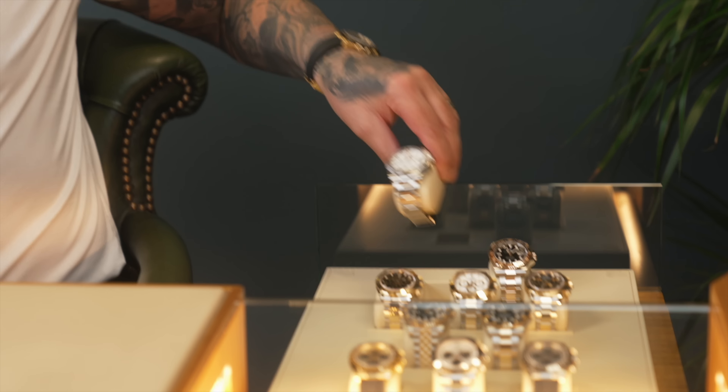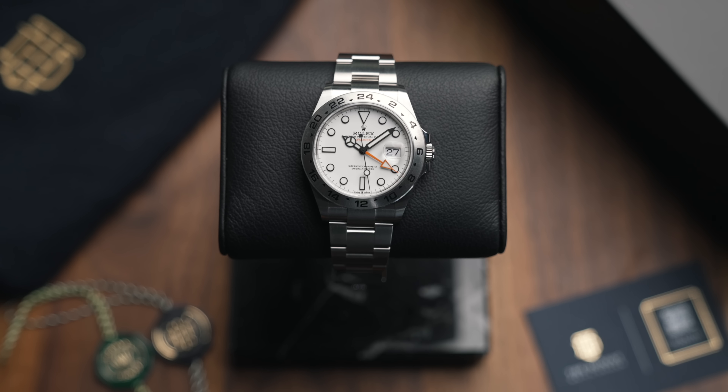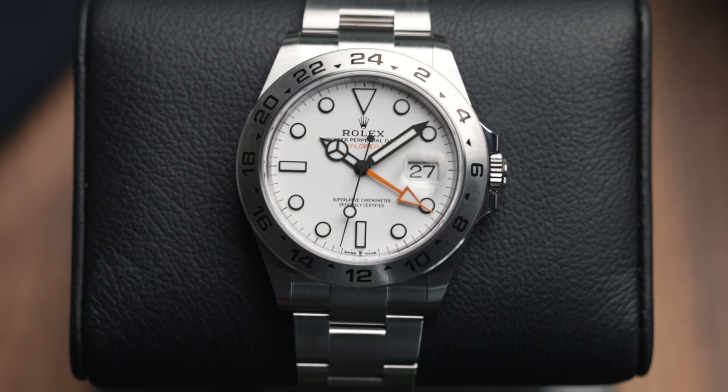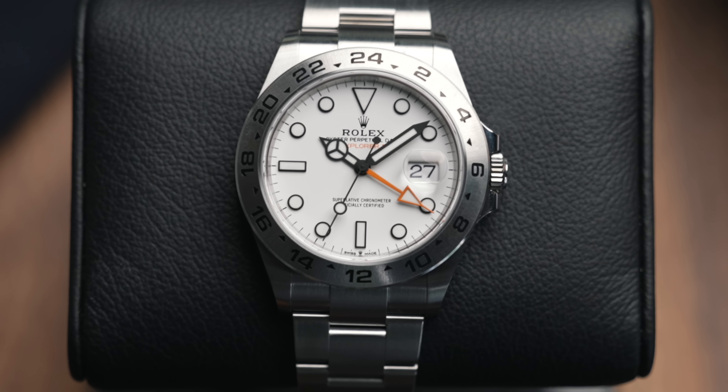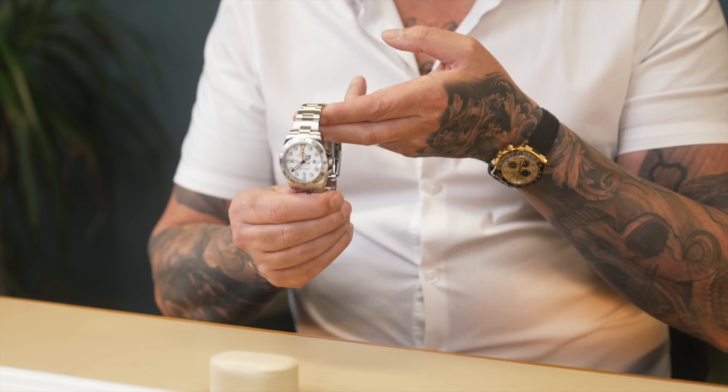We've got the Explorer II — one of my favorites, although some of you hate it. It's a cracking watch for the money. We were selling these brand new unworn for over £11,000 and are now going just under £10,000. We've got a couple in stock — the polar dial we're going to sell for just under £10k, and a black dial coming this week at around £9,950. The RRP on both is £8,100. Great watches for the money.